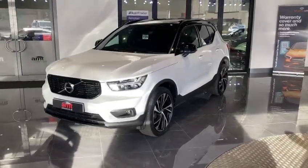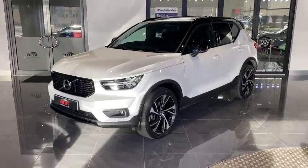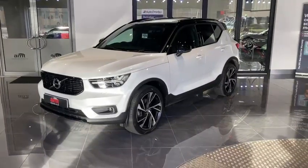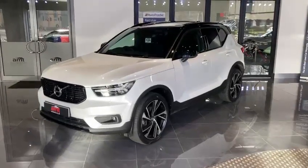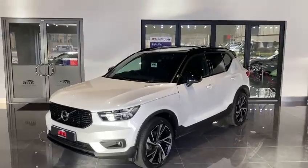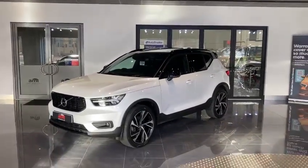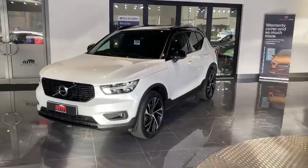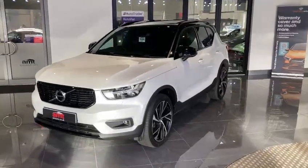I have the majority of that specification listed here, including all of the factory fitted optional extras. Starting off with the crystal white paintwork as an £850 factory option. We also have up top the sliding glass panoramic sunroof, which was a £1,000 option. We also have a virtual cockpit, which we'll be seeing in the vehicle very shortly, along with heated seats and two-stage memory seats.